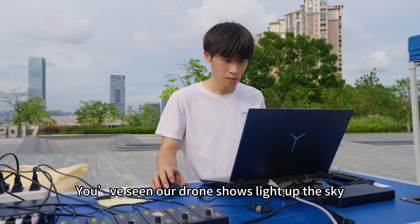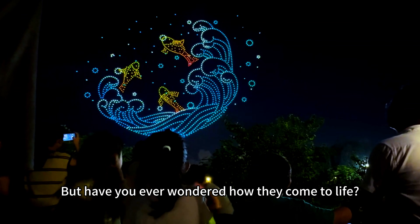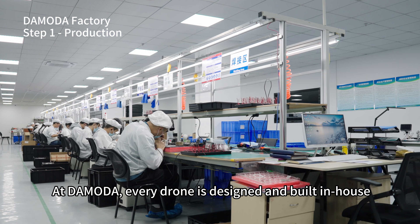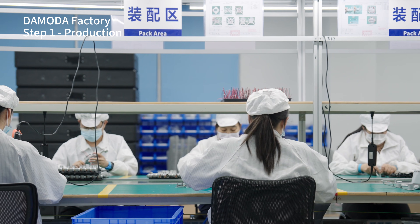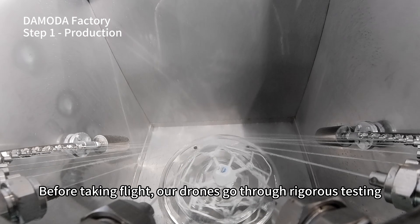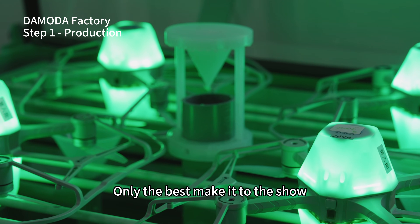You've seen our drone shows light up the sky, but have you ever wondered how they come to life? At Demota, every drone is designed and built in-house. Before taking flight, our drones go through rigorous testing. Only the best make it to the show.